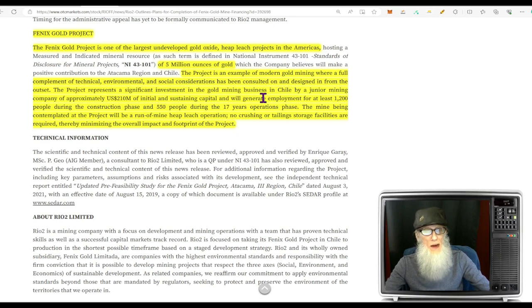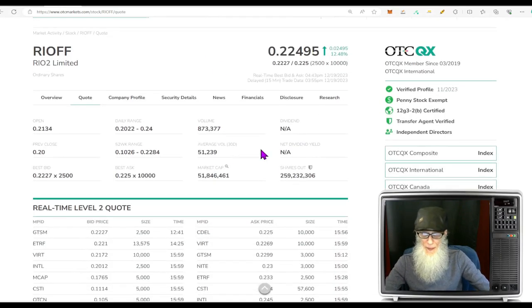The project represents a significant investment in the gold mining business in Chile by a junior mining company — approximately $210 million of initial and sustaining capital — and will generate employment for at least 1,200 people during the construction phase and 550 people during the 17 years of operations. The mine will be a run-of-mine heap leach operation, meaning no crushing and no tailings storage facilities, thereby minimizing the overall impact and footprint. Looking at relative volume today: a nice increase from 51,000 up to 873,000 — about a 15-times increase.